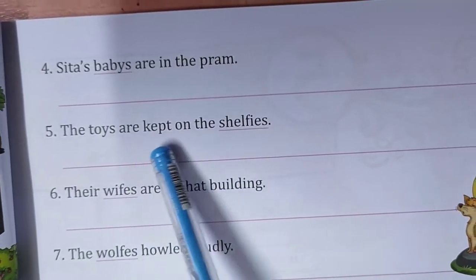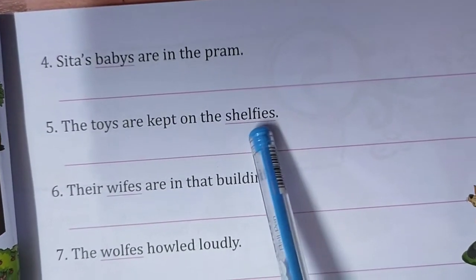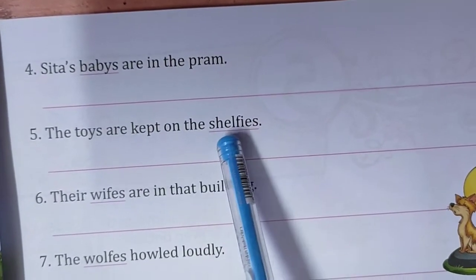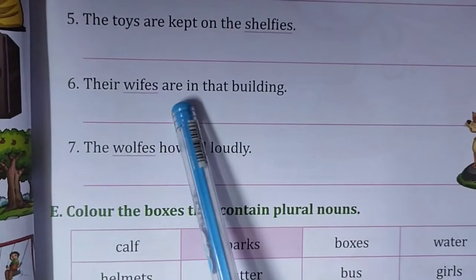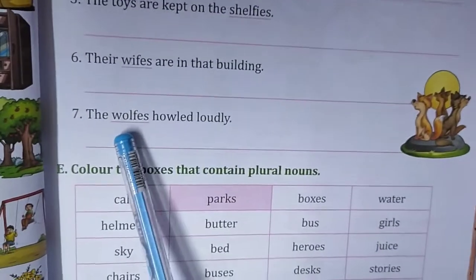The toys are kept on the shelves — F or FE becomes VES. If the last letter is F or FE, then it will be VES. Calves — C-A-L-V-E-S. Selves. The wives W-I-V-E-S are in that building.